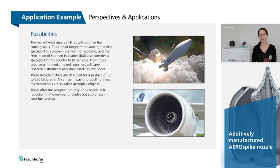The market with small satellites will boom in the coming years. The Federation of German Industries believes that a European spaceport would make sense, from where small to medium-sized launchers will carry research instruments and small satellites into orbit. These micro-launchers are designed for a payload of up to 350 kilograms, and an efficient way of propelling these micro-launchers is with the so-called aerospike engines. These offer the prospect not only of a considerable mass reduction, but also a significant fuel saving.